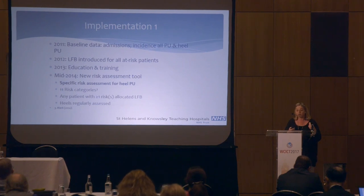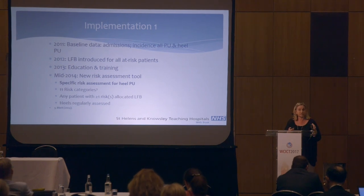Staff now have to attend a one-hour session once a year. In 2014, we looked at a new risk assessment tool which specifically identified which patients were suitable for the parafrictor booty. It's an 880-bedded trust, so we couldn't afford to be issuing these booties to every patient. We identified 11 risk categories, mostly drawn from Joyce Black's work, and developed a protocol. Any patient with one of those risks was allocated a low-fabric booty alongside other preventative protocols, and the heels were regularly assessed.